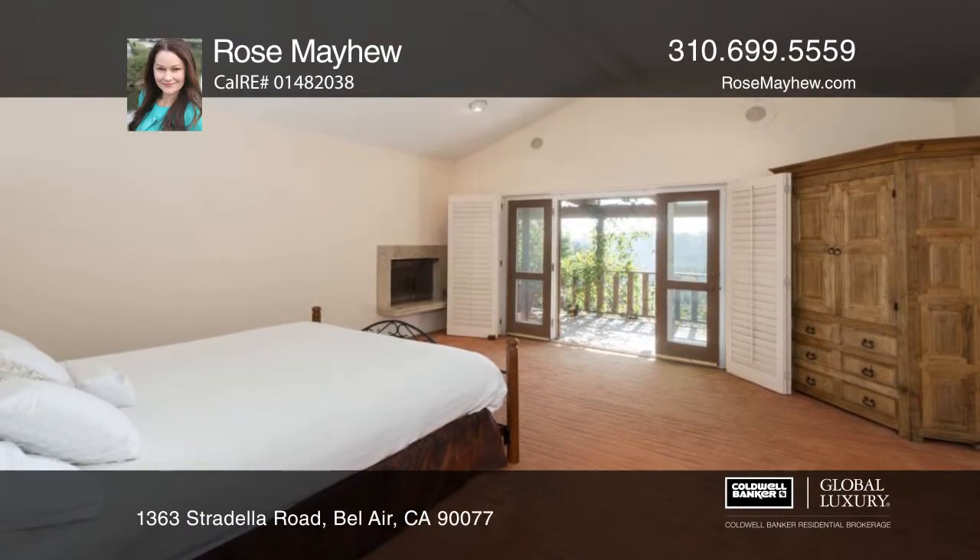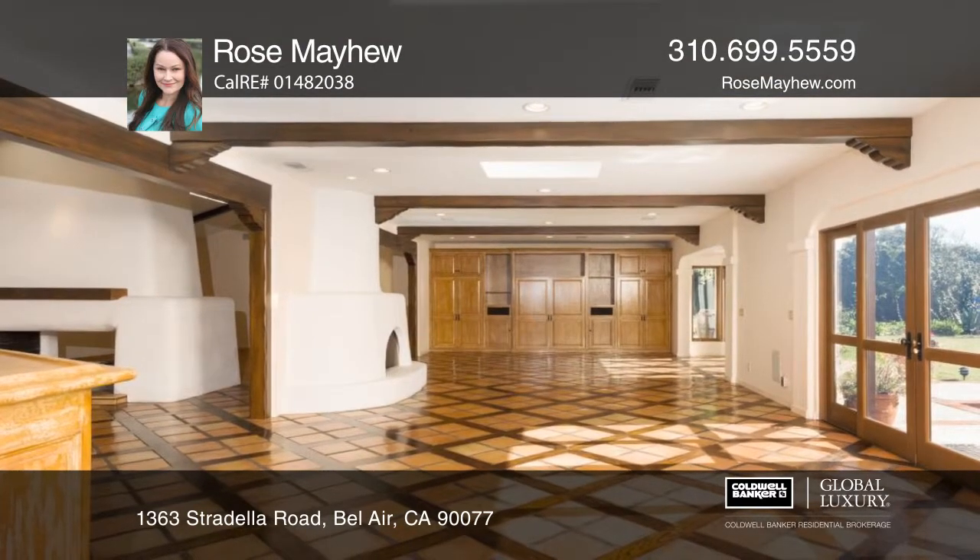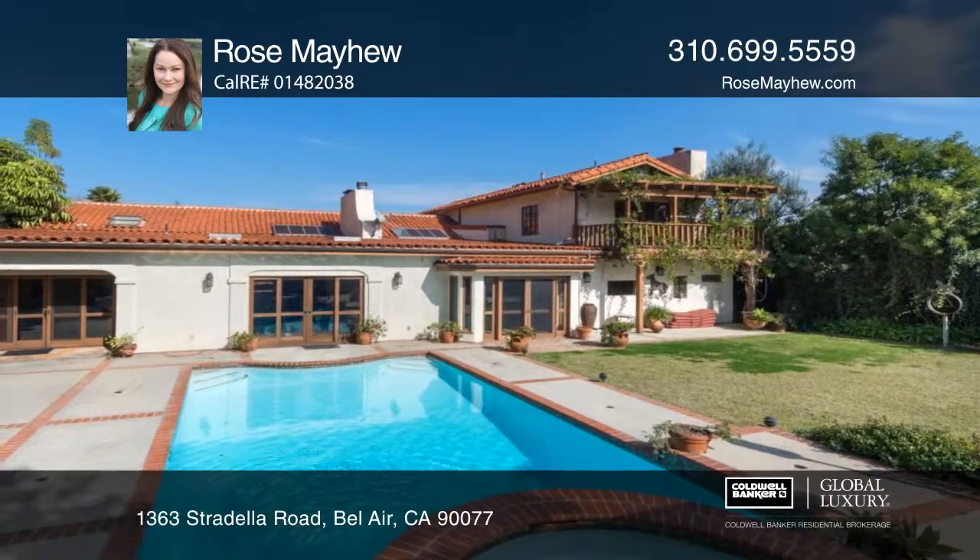The den with French doors opens to the grassy yard with a patio, pool, spa, and a deck with canyon and vista views of the ocean.